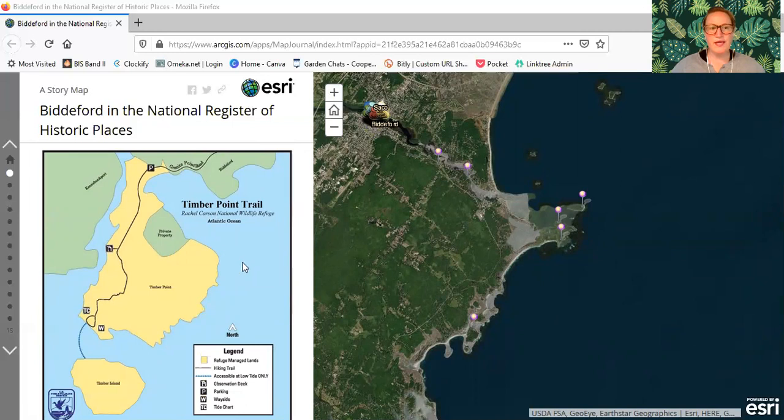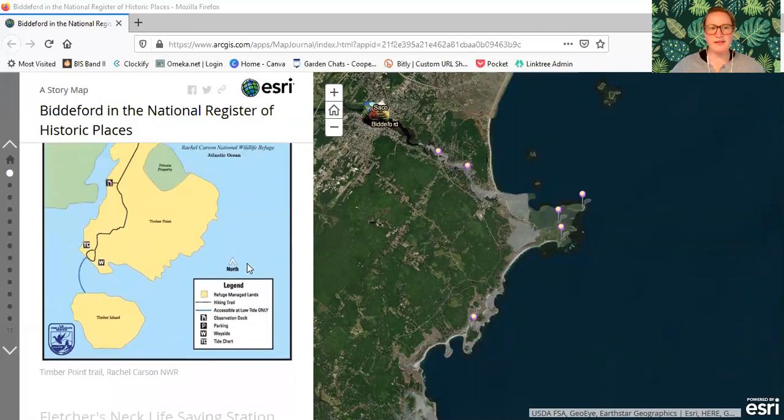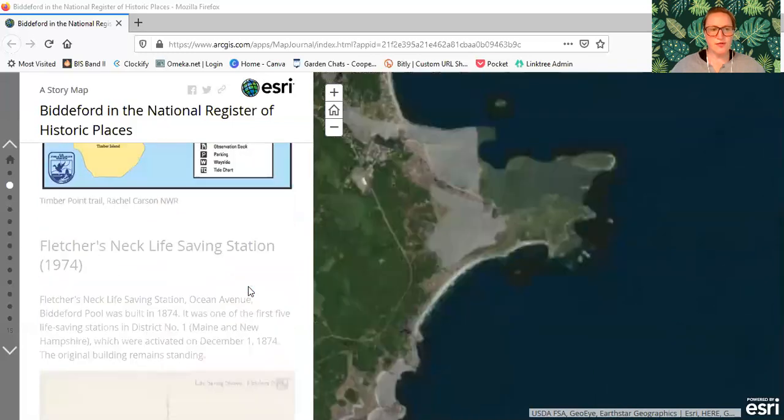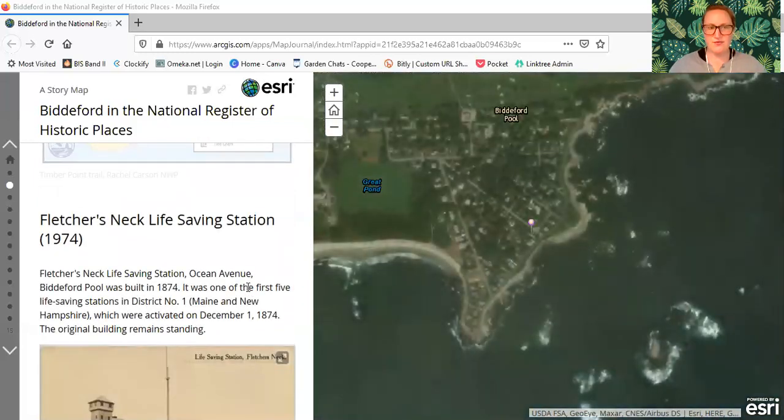Now we scroll through and there is a map showing the Timber Point Trail, which is a really lovely walking trail open to the public. There is a parking area where you can park and walk along the trail. It's really gorgeous — I highly recommend you visit there.